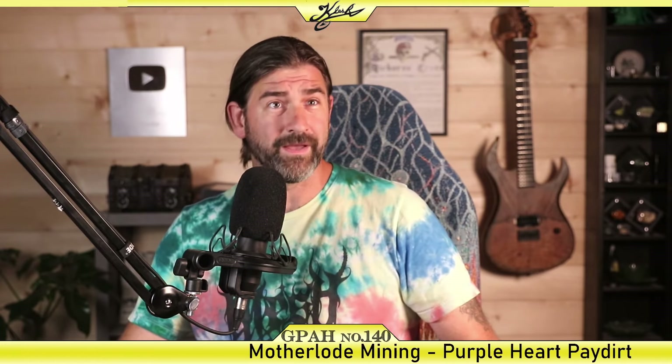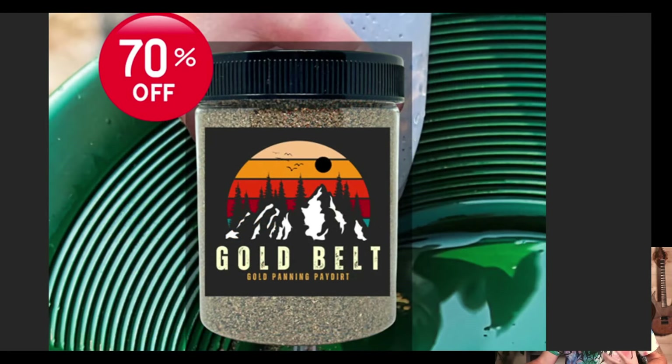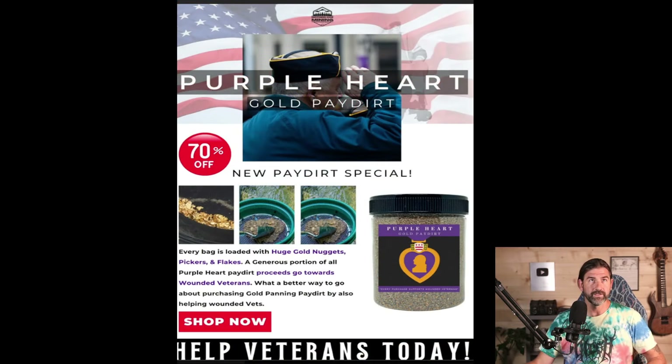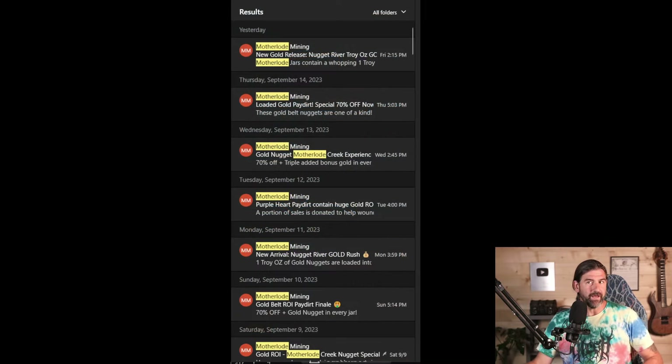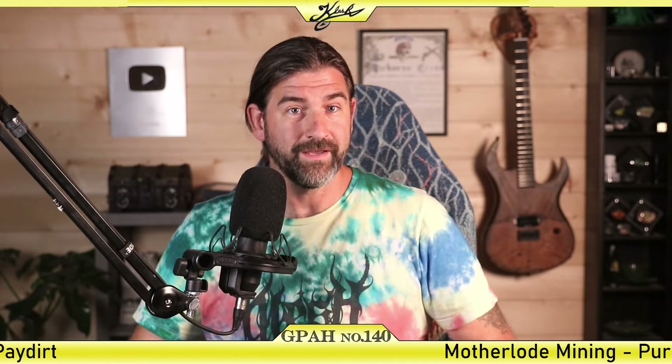Hey everyone, welcome back to another episode of Gold Prospecting at Home. This is episode number 140, and today I am so happy to get this video out of the way so I can delete these emails from these people. Every single day I get another email from this Mother Lode Mining Company. I'm not expecting too much from this, to be honest.